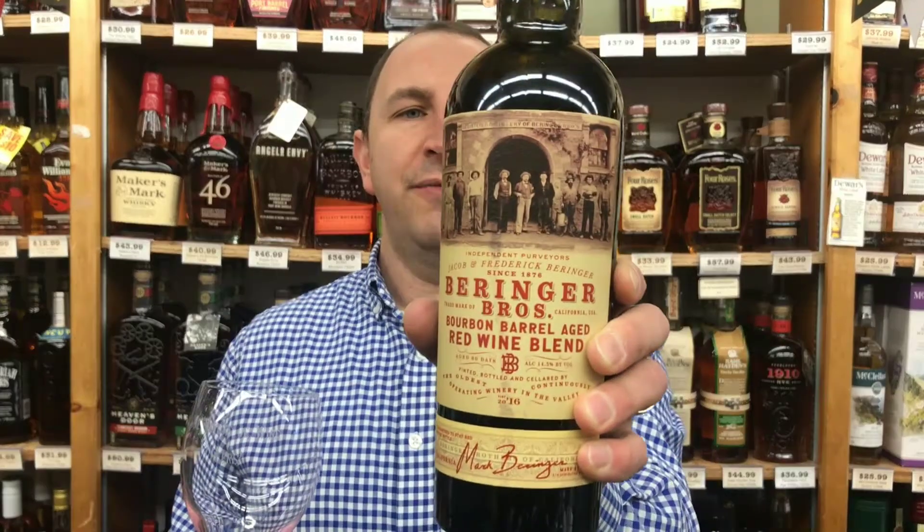Hi, welcome to One Minute of Wine. I'm Tim. Today I have Behringer Brothers Bourbon Barrel Aged Red Blend. It's a red blend from California, and after it's made they let it age in used bourbon barrels for 60 days to absorb some of that flavor.